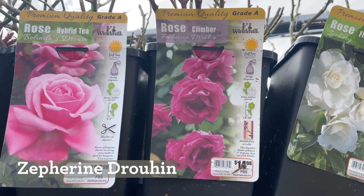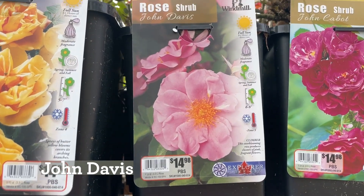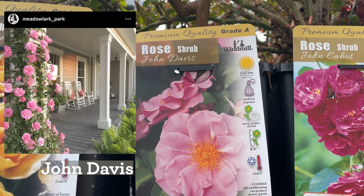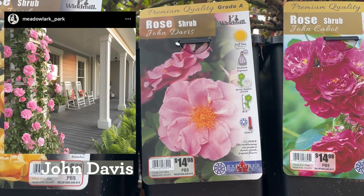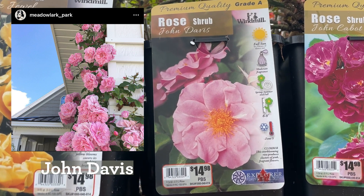John Davis is another one I love. I got this one from a different store two years ago, and this is what I have planted in my potager — my back vegetable garden — up against the fence.